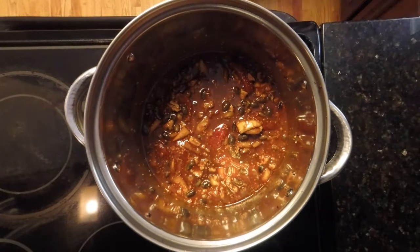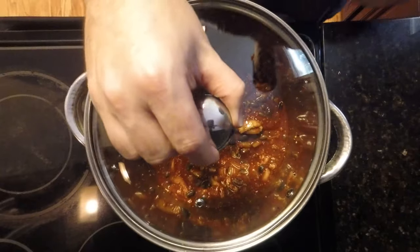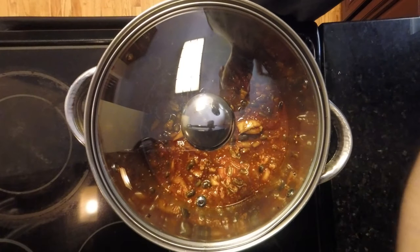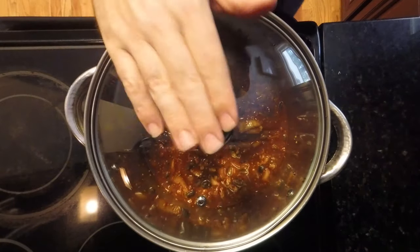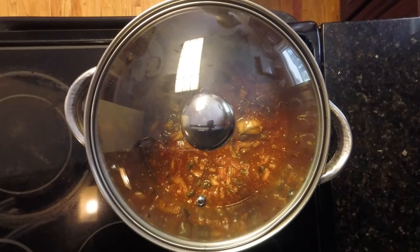Our next step is to reduce the heat to a low simmer for 45 minutes and allow the chili to thicken and let all the flavors meld together. We'll cover the pot, reduce to low heat, and let it sit.